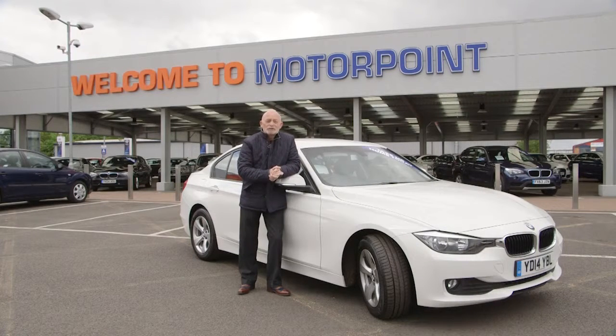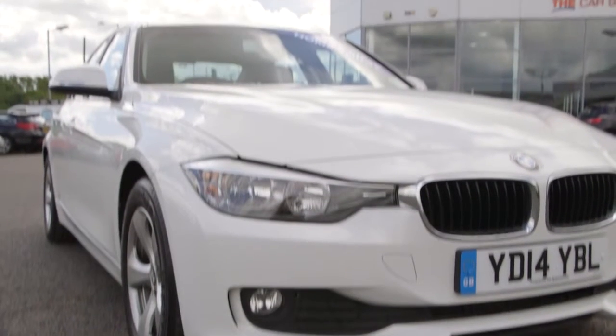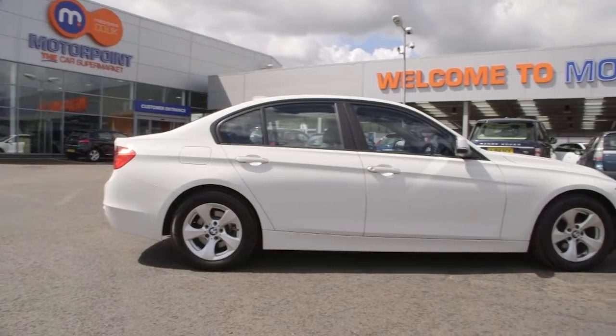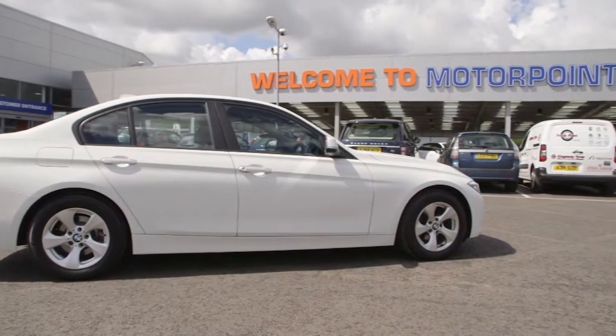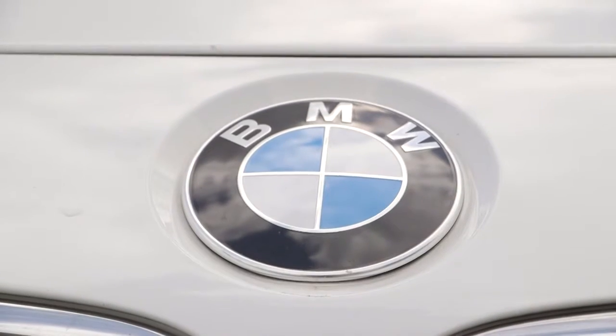BMW are arguably motoring's greatest success story of the last decade. And if you're looking for the superstar of the BMW range, forget about the sports cars or the top of the range — it's the 3 Series that is the real bread and butter of BMW. Last year in the UK alone, BMW sold nearly 40,000 3 Series, and across the world it was nearly 400,000. This car is basically the banker in the BMW range — people absolutely love it from Carlisle to China.